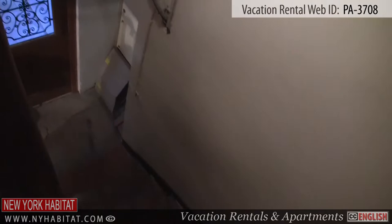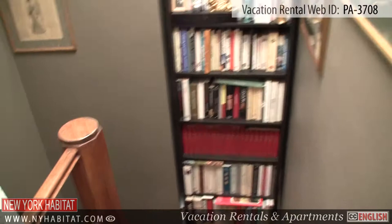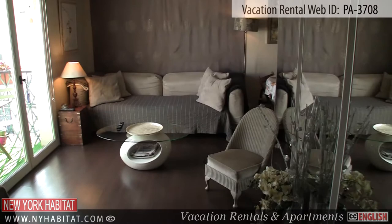The apartment is located on the 4th floor, 5th floor US, of a walk-up building. As you enter the apartment, you'll walk up a spiral staircase which leads to the living room. The living room is equipped with a sofa, a chair, and a TV.